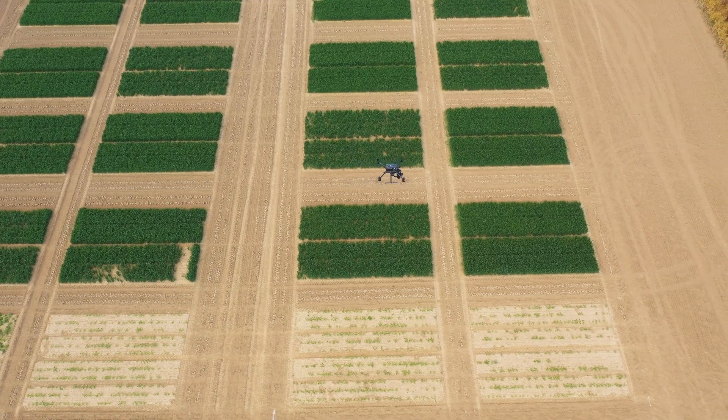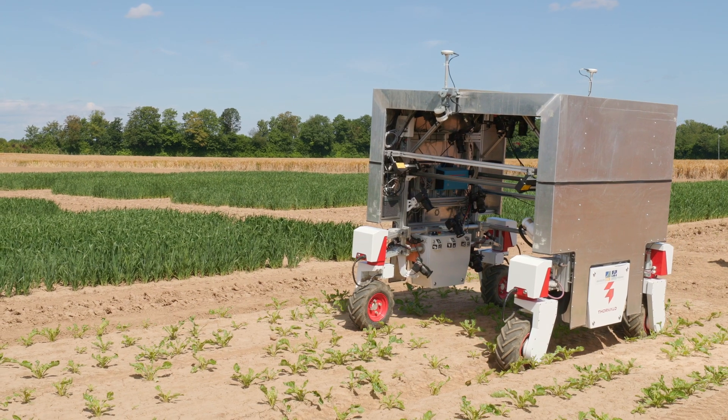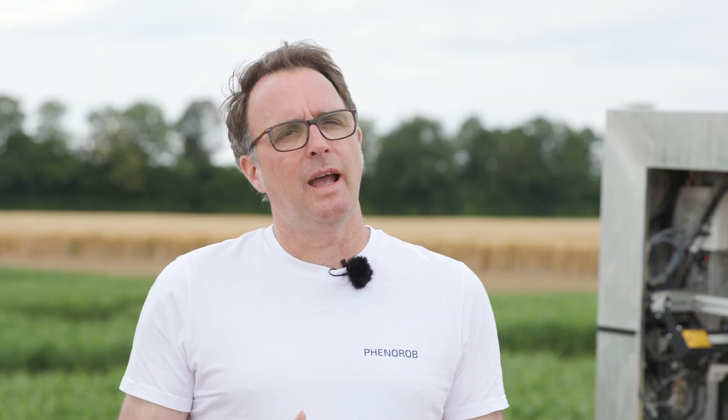In this project, we want to automate this procedure. In order to do this, we need to combine research from different areas — in this case agriculture, robotics and geodesy.